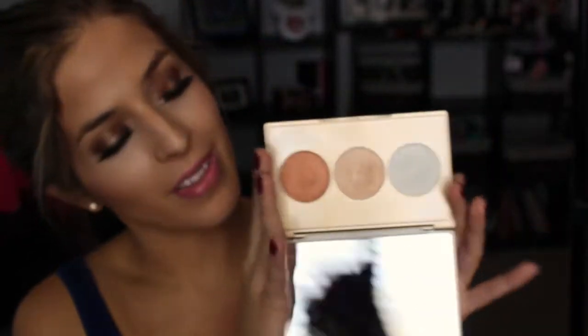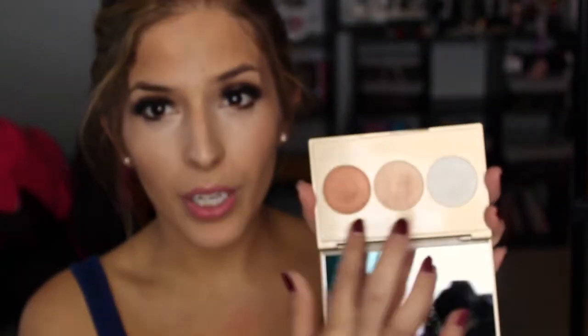I also really prefer the size of the pans in this palette. The pans in the original were so tiny — that was one of my biggest gripes with it. Look at the difference: it's almost two times the size. I would rather have bigger pans with a bit less product, and they kind of came through on that here. This palette features three highlighters: Champagne Pop, Pearl, and Blushed Copper. They're all really beautiful shades.